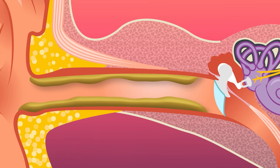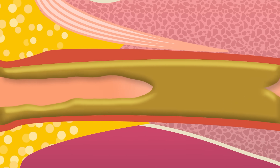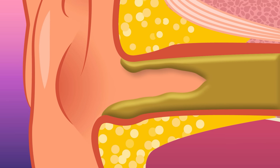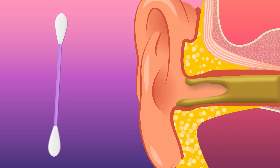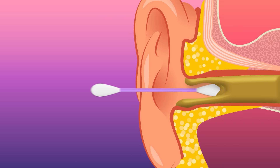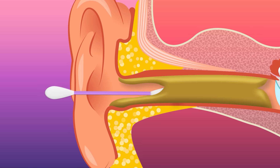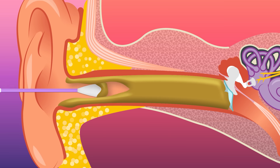Sometimes earwax can build up over time if your glands are producing too much of the stuff. When that happens, the extra wax can dry up and harden, causing a blockage that can hurt or make it hard to hear. Even though they seem like the perfect tool for the job, you really shouldn't use cotton swabs to try and get rid of excess earwax. Usually it just pushes the extra wax deeper and pats it down, making the problem worse.